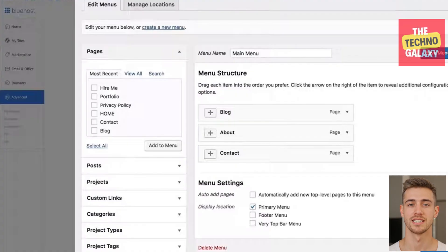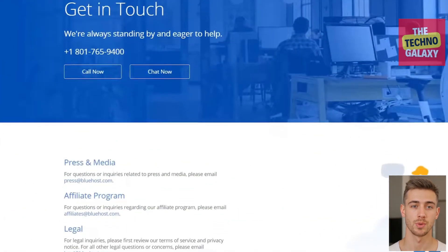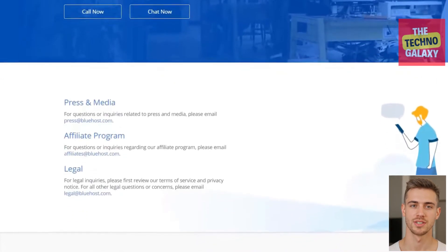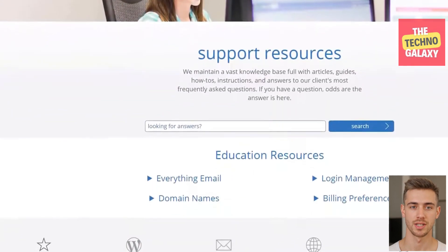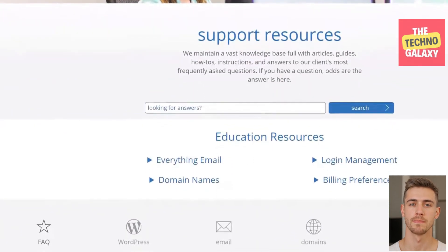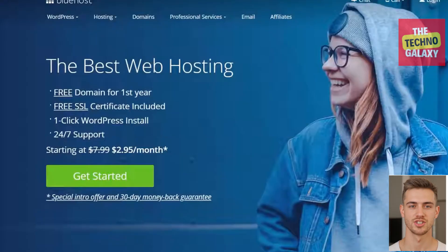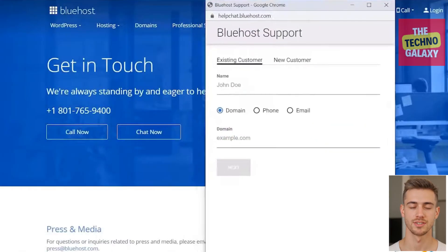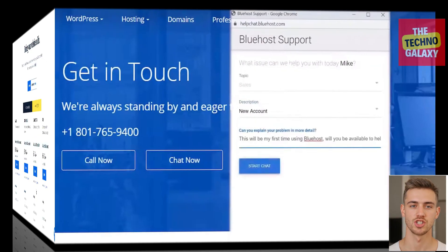One of my favorite things about Bluehost is their customer support. Out of all the hosting companies I've been with, Bluehost has impressed me the most with how great their support is. It's particularly unique these days to find a company that not only hires knowledgeable people who genuinely care about helping you, but also empowers those people to do everything they can to take care of you. Their customer support team is available 24/7 by phone, or you can email or chat with them if you prefer.